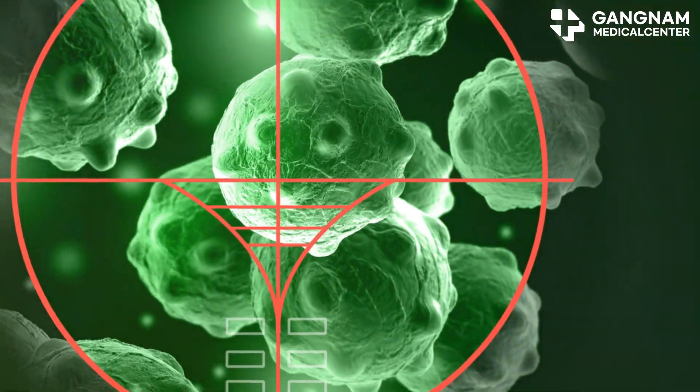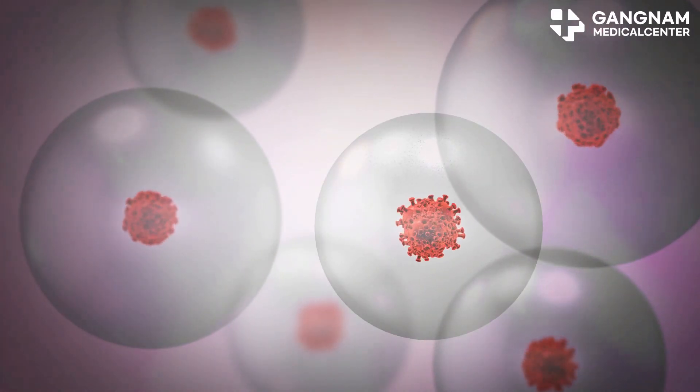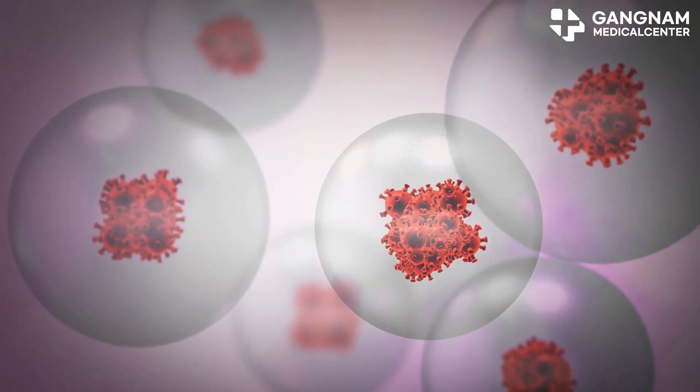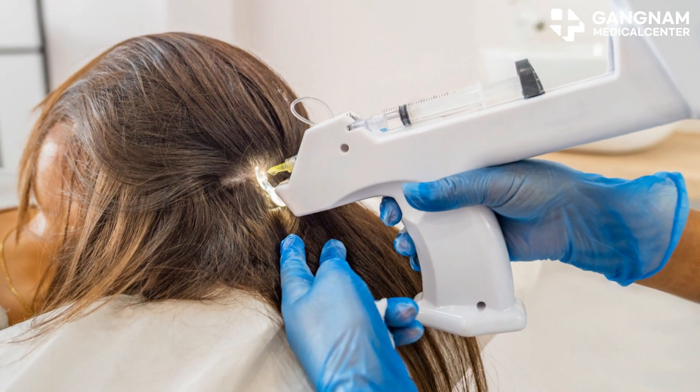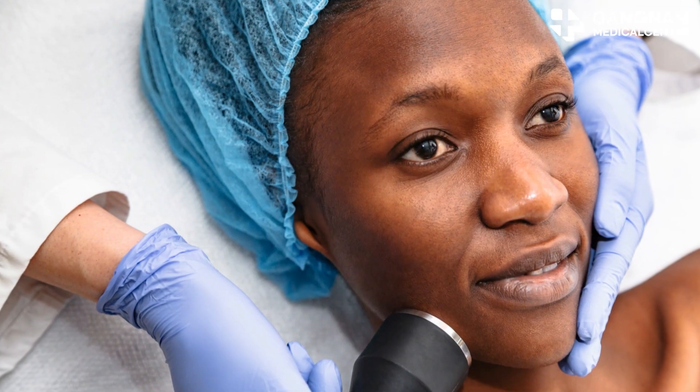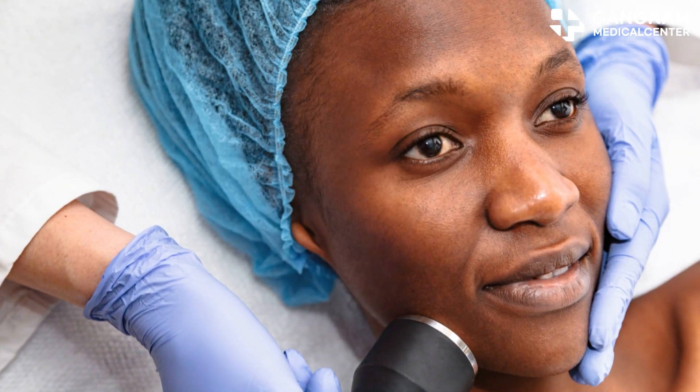And it's not just cancer. In viral infections, activated NK cells can quickly remove virus-infected cells, speeding up recovery. Plus, they also play a crucial role in anti-aging and anti-inflammatory treatments by reducing inflammation and healing tissue damage.